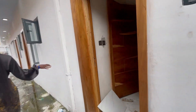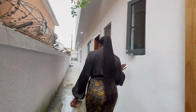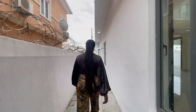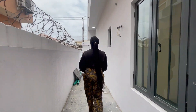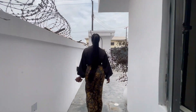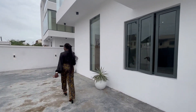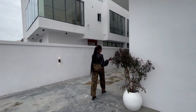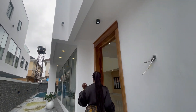We have one BQ here and then another BQ, so the house comes with a two-room BQ. The house is built in a well-secured environment with interlocked streets. Lekki Phase One is close in proximity, so this house is worth buying. We also have outdoor CCTV cameras.